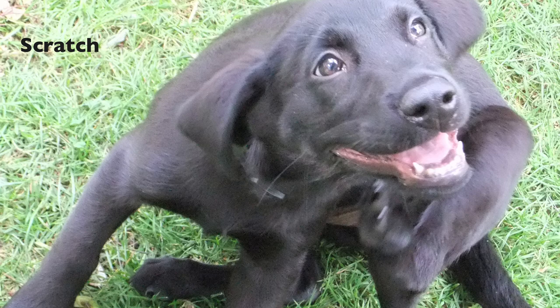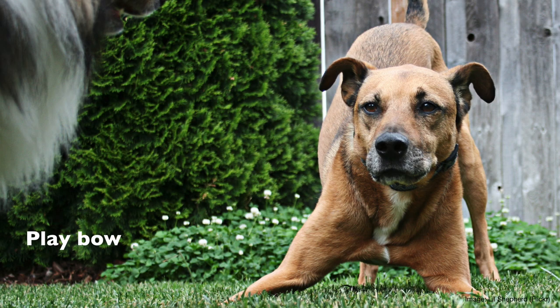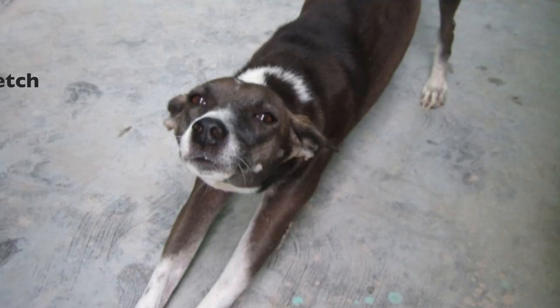They may scratch themselves. When being polite, they will always approach another dog in a curve rather than straight on, and they may offer play-bow behaviors or stretching behaviors.